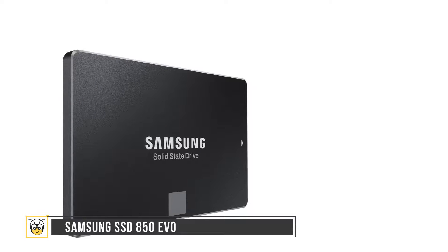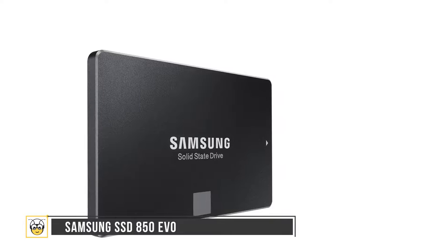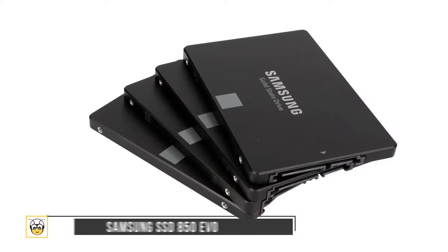Being the industry's best 4TB SSD, Samsung enables you to store more data from a single SSD. The 850 EVO was designed to fit a variety of devices — desktops, laptops, and more.